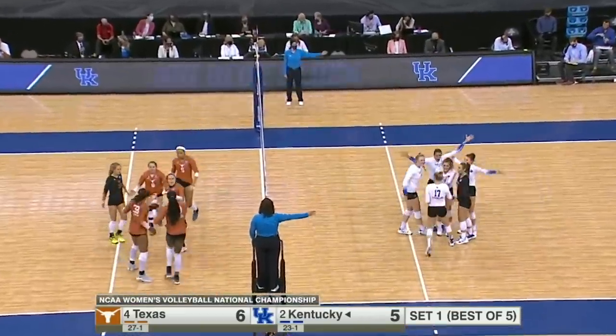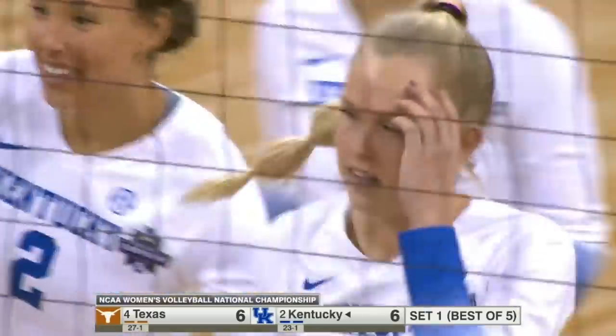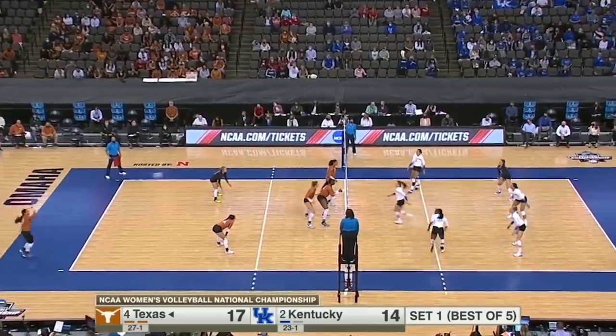What a good block. Breon Butler on the slide and Stumler was there to stop it. A one-on-one opportunity for Stumler, she dives into that angle on Butler. Texas leading 17-14.